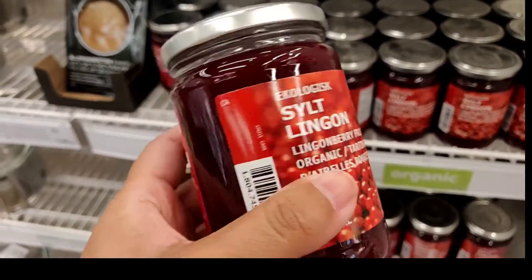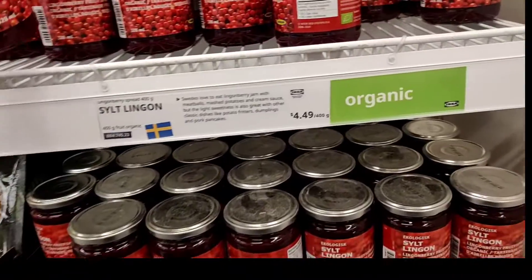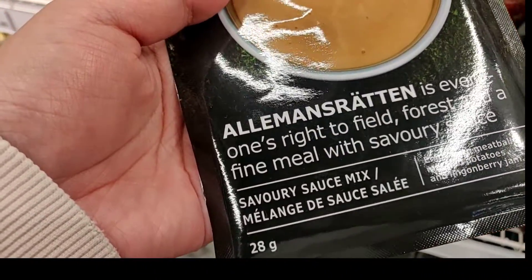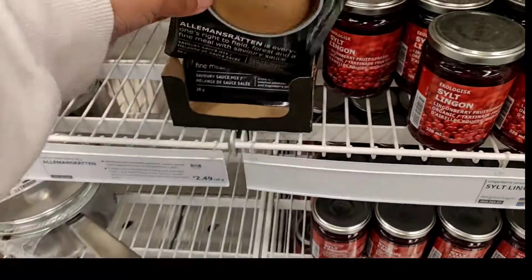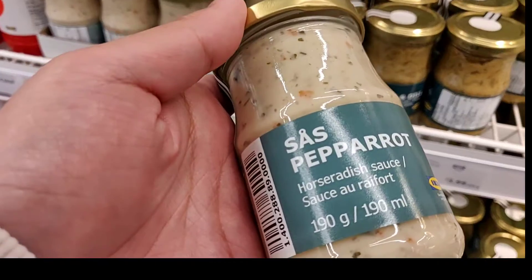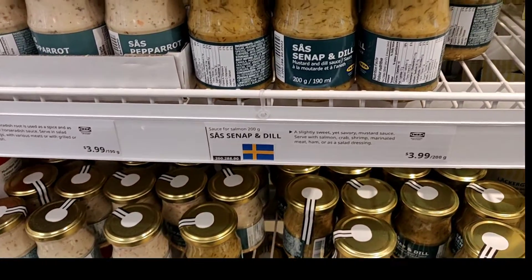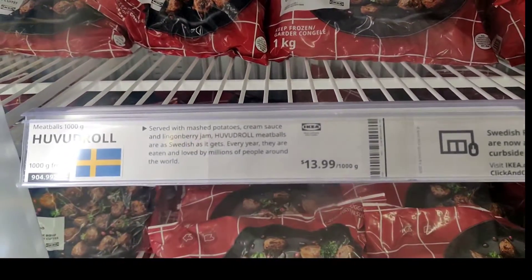They also have all kinds of jams and spreads. This one is lingonberry — never heard of that. And this one looks like a gravy, so you can use it for mashed potatoes or meatballs. If you buy some from them, it's a good match. Mustard and ketchup. And this is horseradish — tiny little bottle. A real meatball!